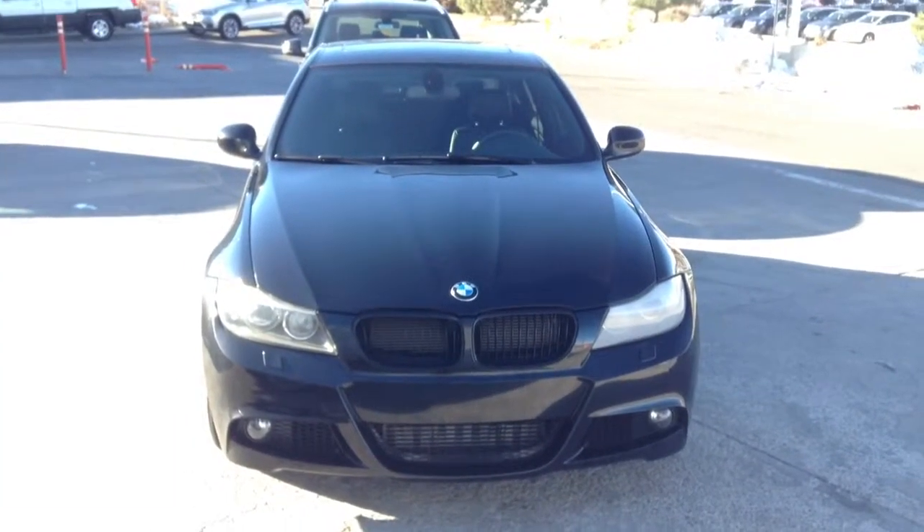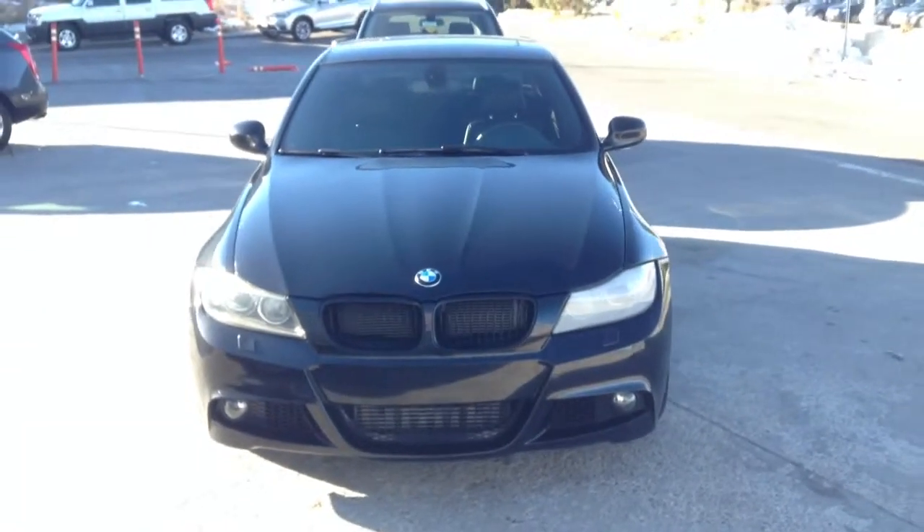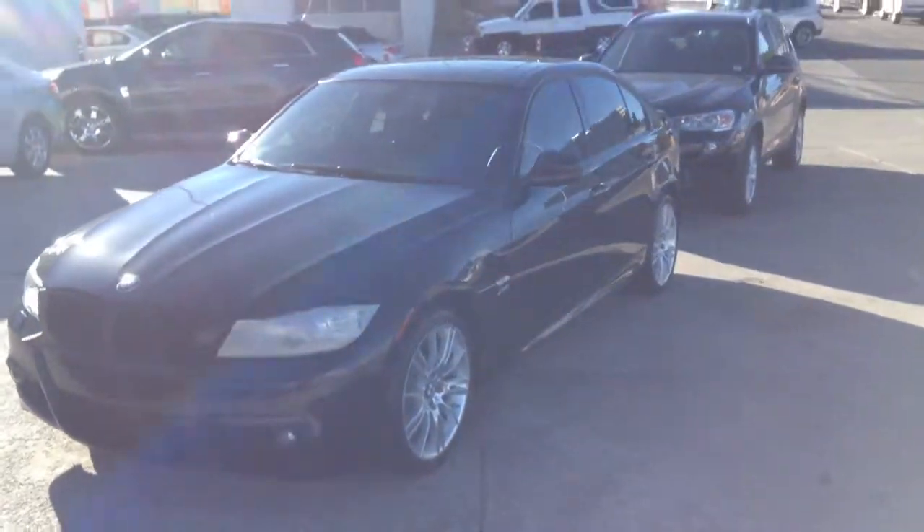Hi, good morning, Josh. I received your email about this 2011 335, so I figured I'd come down and shoot a quick video. We just received this in trade, and it has gone through our reconditioning process. It's actually next in line to get photos taken and put up, but I figured I'd shoot this video.